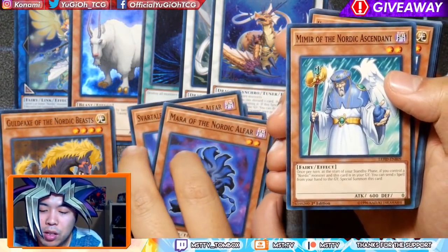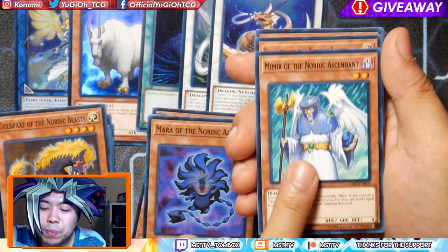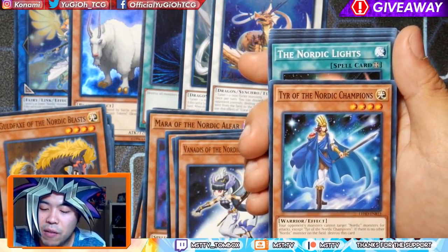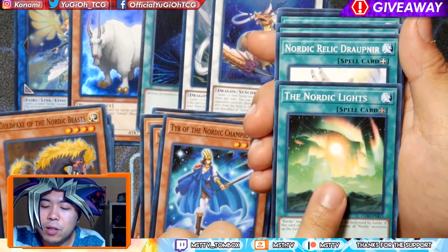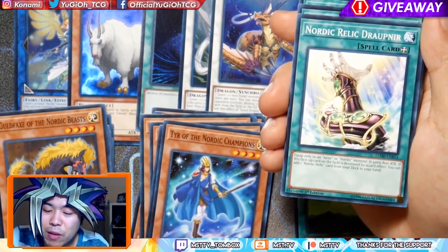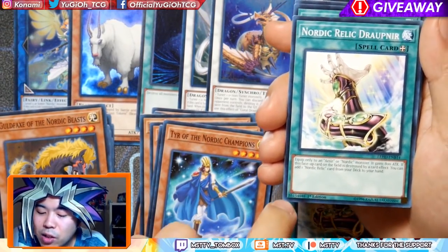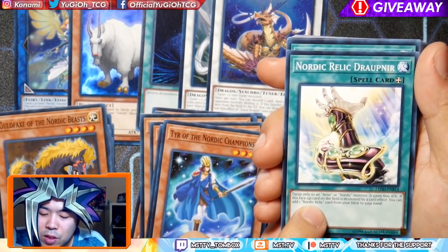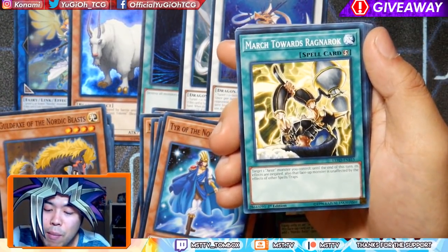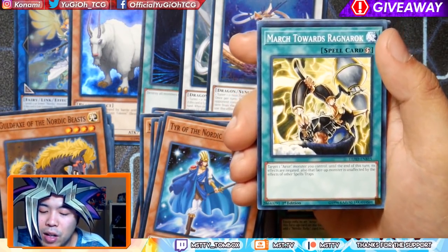Mera. Now we're onto the Ascendants — the Angels. Beast, Spellcasters. Then Mimir, Valkyrie, Vanadis — I believe these are the Secrets. And we have Tyr, Nordic Champion — he's kind of the weird one. Now we have Nordic Lights — the field spell. It makes it so your stuff cannot be destroyed by battle, but if this card leaves the field, it blows up all your cards, so you have to be aware of that. Nordic Relic — the Gauntlets. You get two of them: equip to a Nordic or Aesir and it gains 800 attack. If this face-up card on the field is destroyed by a card effect, you can add a Nordic Relic. Very lackluster card. March Towards Ragnarok — target an Aesir Monster you control: until end of this turn, its effects are negated and that face-up Monster is unaffected by other spells and traps. So it's protection.